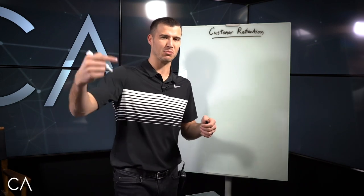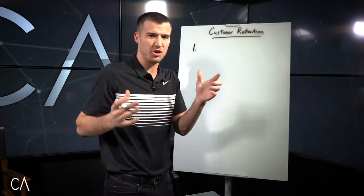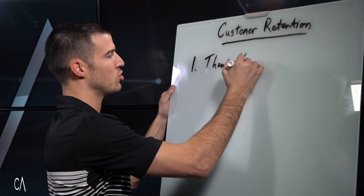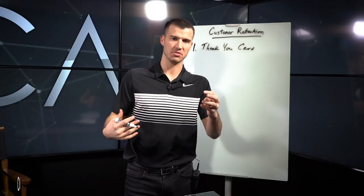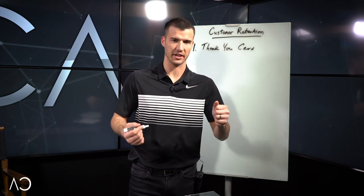Probably a couple things that you may not have heard before. The first one, that is pretty standard, you probably heard this, is to send a thank you card immediately after you get back from making a sale. So you add a client, you get back to the office, and you write out a thank you card to that client.